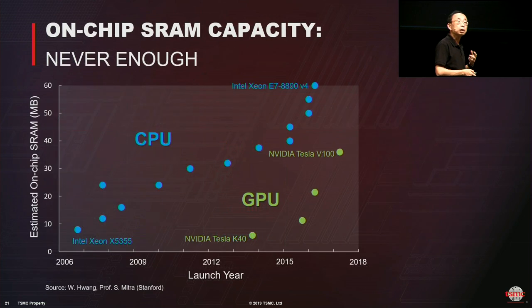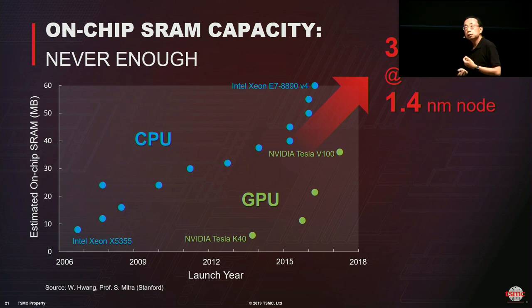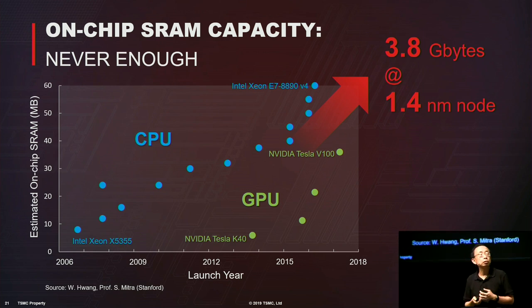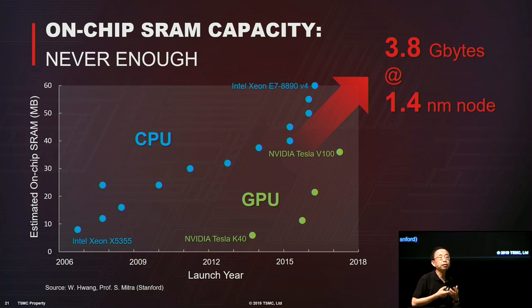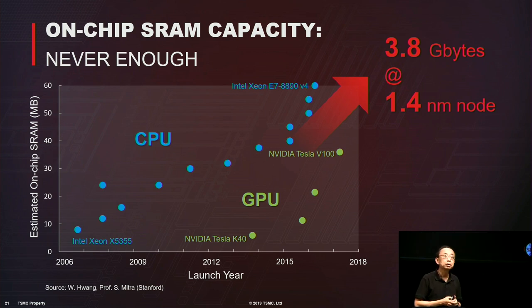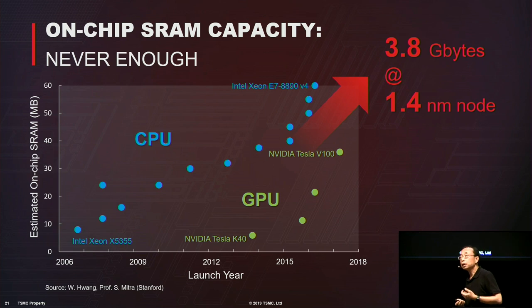How much memory do we have? GPU and CPU on-chip SRAM is typically on the order of tens of megabytes. If we make a hypothetical straight-line projection to a 1.4 nanometer technology node, you'd have roughly about 4 gigabytes of SRAM on-chip. But for training, you're talking about tens of gigabytes for today's problems. So there will never be enough SRAM on chip.